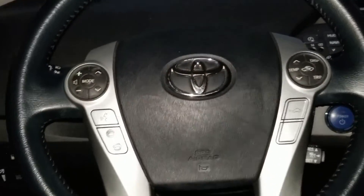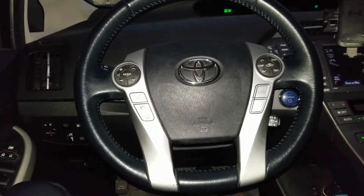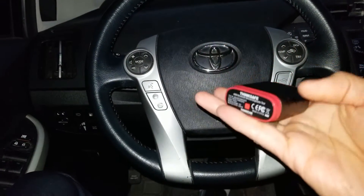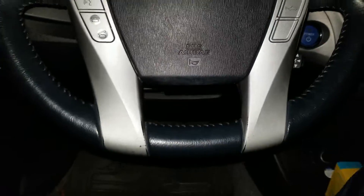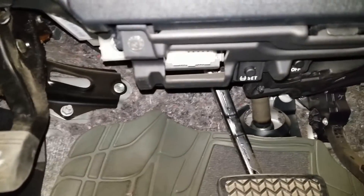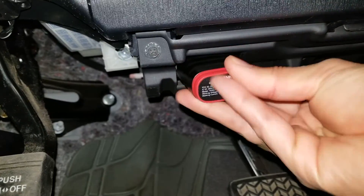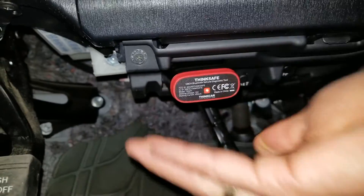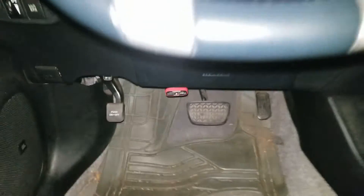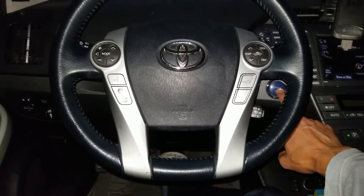I'm gonna use my OBD2 scanner to see if we can find out what the problem is. I'm going to plug this in — it should be under the steering wheel column. I'm going to turn on the ignition, but I'm not supposed to turn on the engine while I try to do the scan.